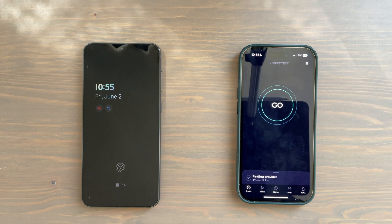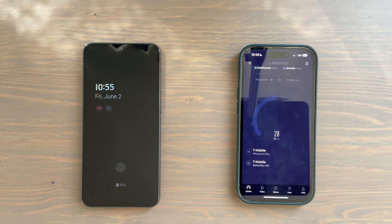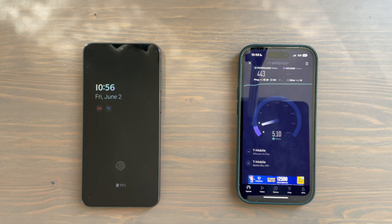We'll open up Speed Test here. I am on T-Mobile's 5G network. I purchased this iPhone through the Apple Store. This one is the T-Mobile variant of the S23 Plus on the left. I am in the Washington DC area and will test in three different spots in northern Virginia. Pretty good speeds there, definitely higher than when I first moved into this area a few years ago.